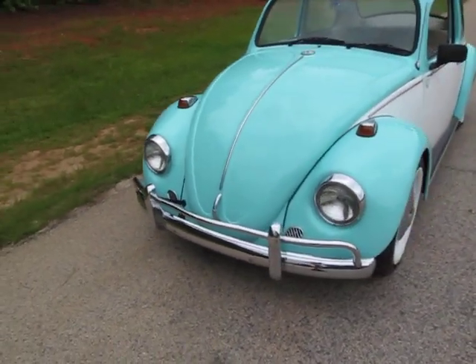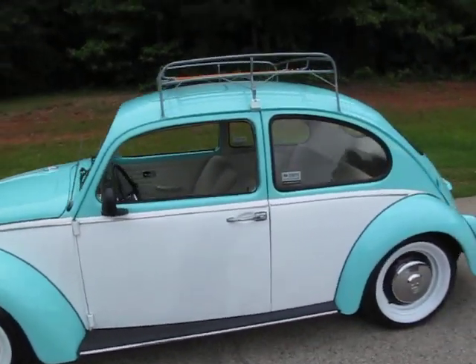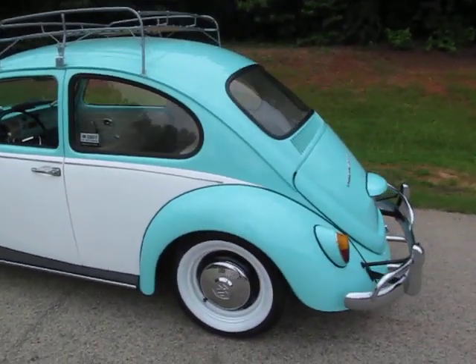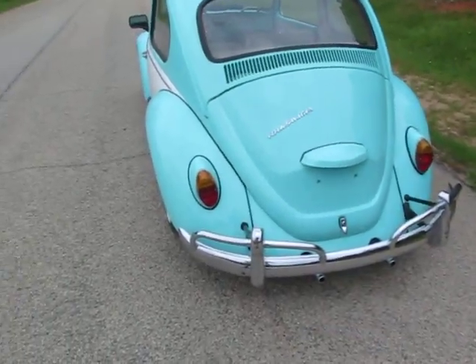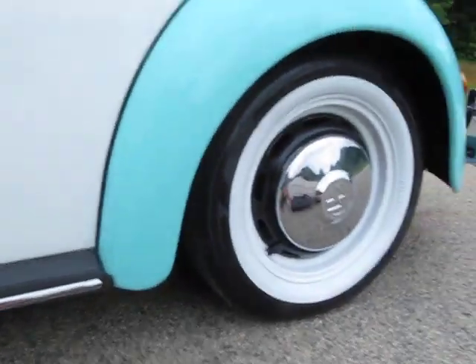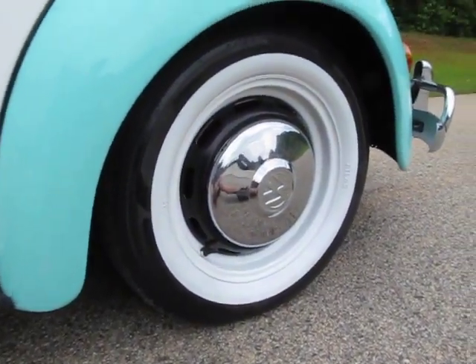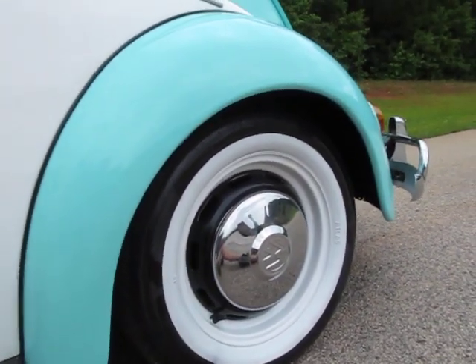One of the things that Clinton observed for me — he knows everything about Beetles way more than I do — is that these are the correct 1967 bumpers. He said they're pretty rare because it's a one-year-only bumper situation. He was observing the way that they curve and everything. They're in great shape. He also mentioned I almost painted the wheels, but the black and white is actually period correct for a 1967 as well.